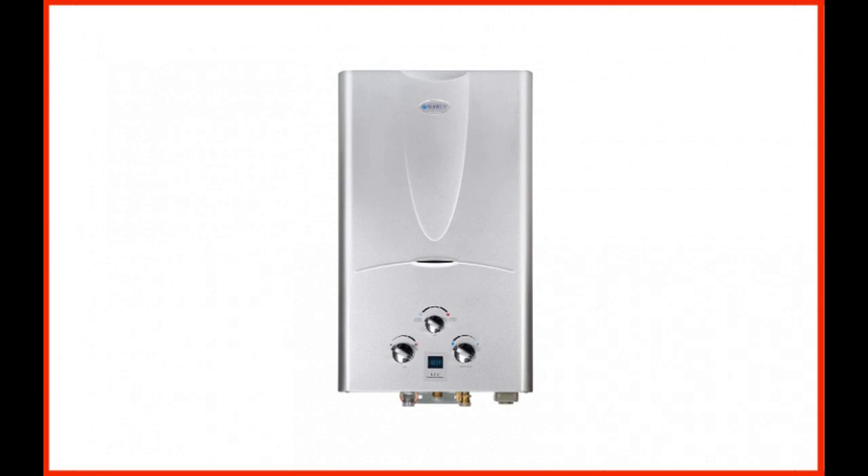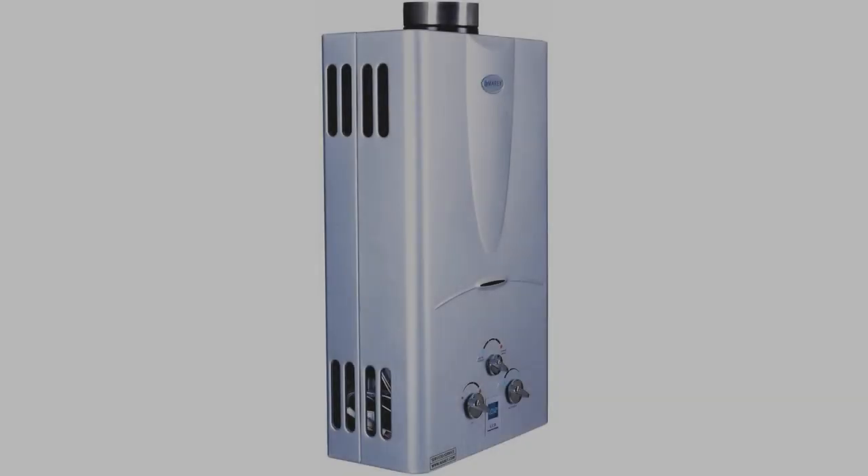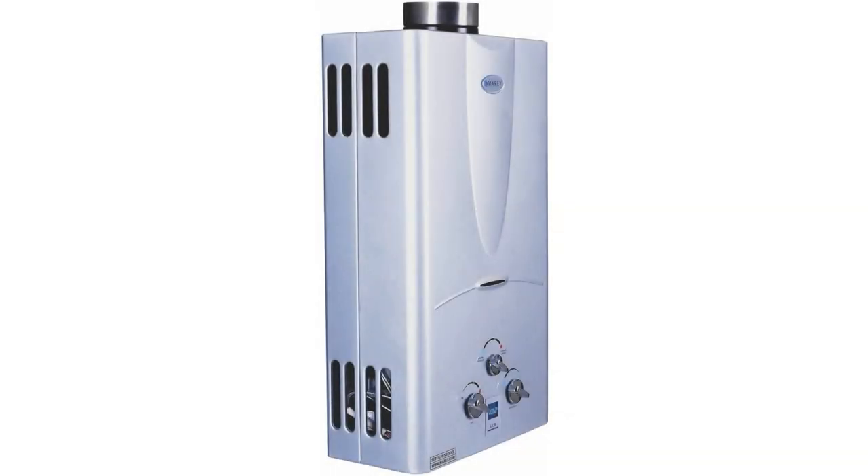Coming in at number 3: Marey Power Gas 10-Liter 2.7 GPM Propane Gas Tankless Water Heater with Digital Panel. Few water heaters without tanks are as good as this one, which runs without electricity and has easy installation. Marey Power's Gas Digital Tankless Water Heater only uses gas when water enters its system. Its functional design ensures that it heats the water quickly even if the water pressure is low. The unit has a faucet to activate water flow, and its output provides at least 3 gallons of water per minute. Instead of using electricity to ignite the system, this model utilizes cell batteries.